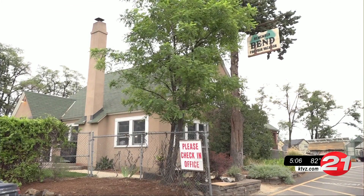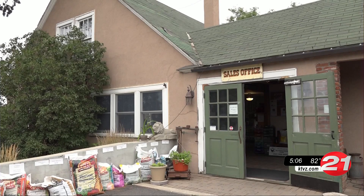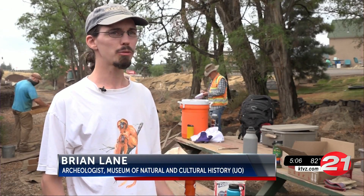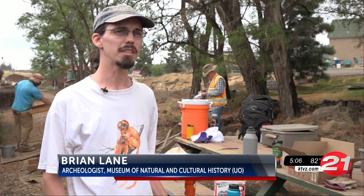The house was owned by Danish immigrant Nell's Anderson, who owned one of the first and biggest dairies in Bend. He brought a lot of knowledge with him and finally settled on dairying here in the Bend region.